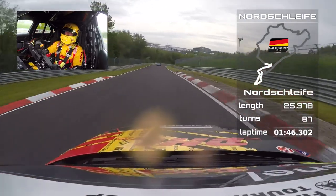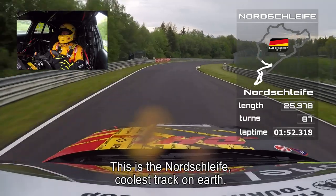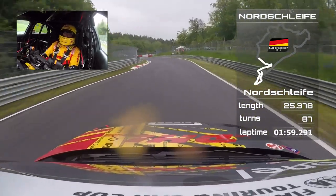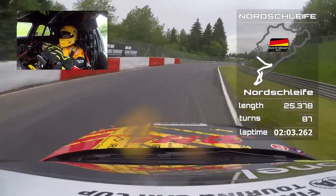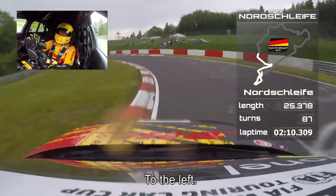Back to second, downhill — this is the Nordschleife, the most coolest circuit on planet Earth. Right-hander, short lift, hard braking for the chicane. Right over the kerb, left, right, over the kerb, and to the left.